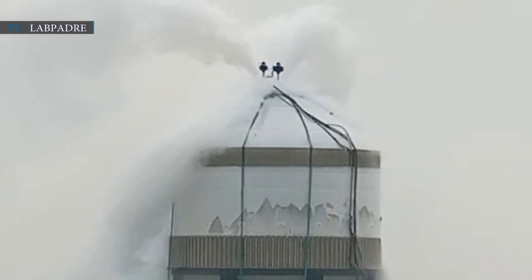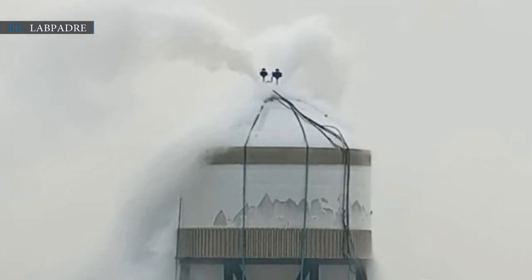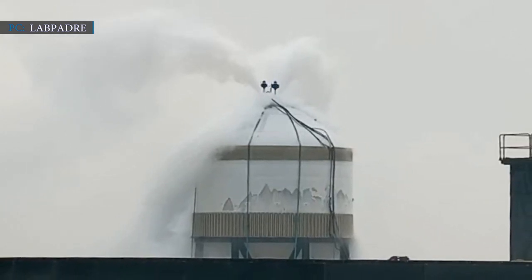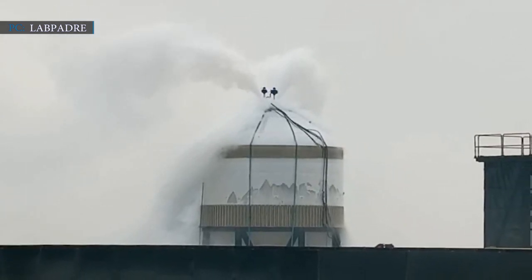For the next test, SpaceX might pressurize the tank to its limit until it bursts, which is to check the performance of SN7.2's thinner skin. Stay tuned for exclusive updates.